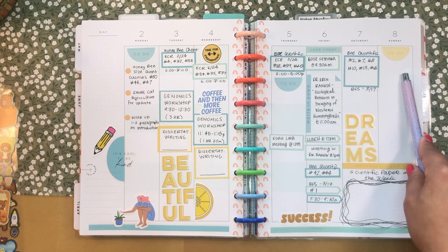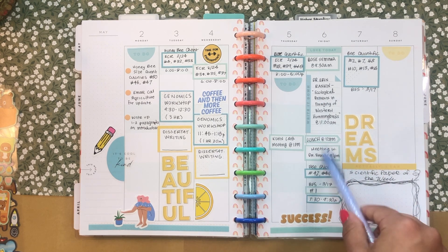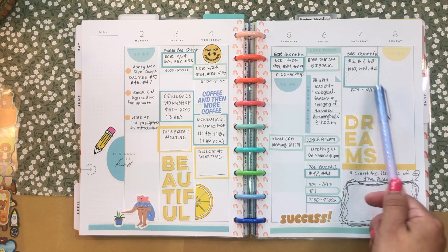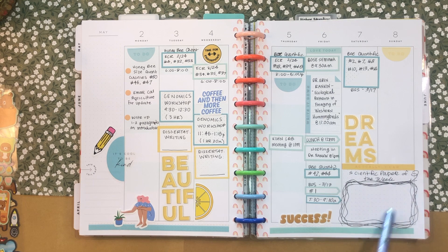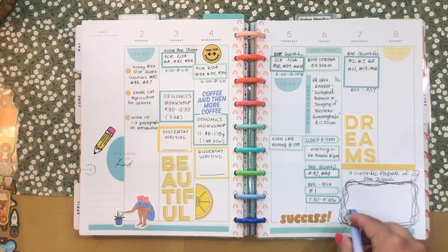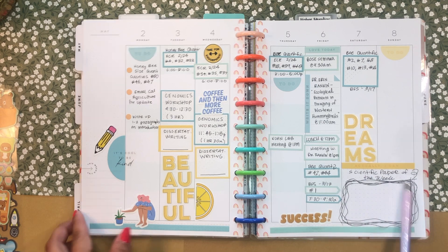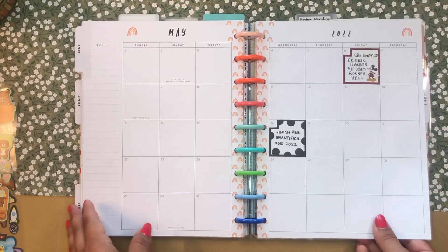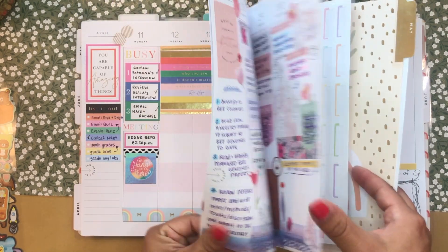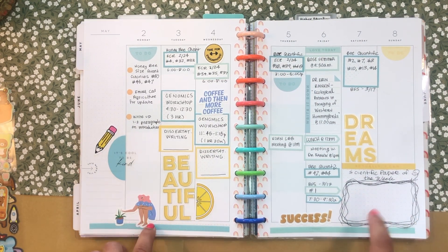Saturday and Sunday I'm going to try to do some more work. I don't like to work on the weekends, but right now it's crunch time and I've been working half days on Saturday and Sunday. Down here in the weekend section, I've been trying to motivate myself to read more scientific papers — I'm trying to designate a scientific paper of the week and write it down there. That was my goal last week and it did not happen, so I need to try again this week.